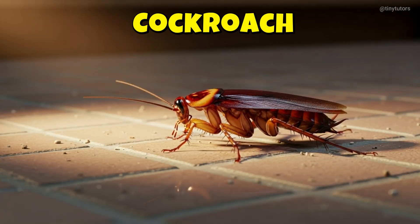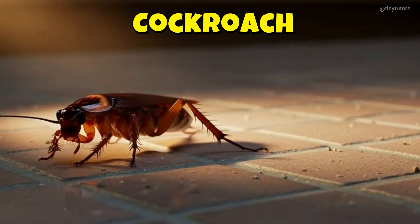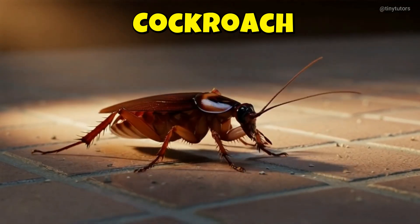This is Cockroach. Cockroach runs quickly when the lights turn on. It loves dark corners and tiny hiding places. This is the Cockroach.